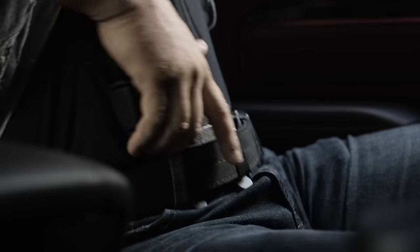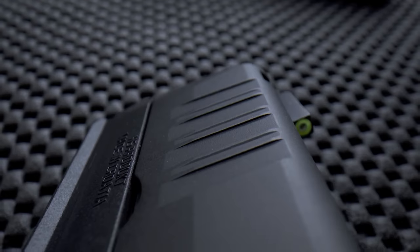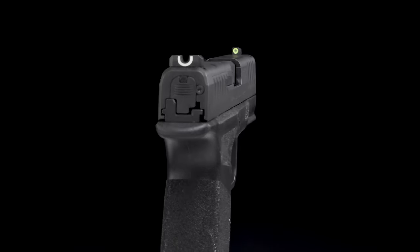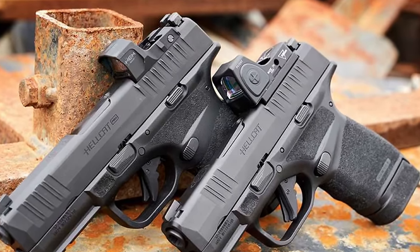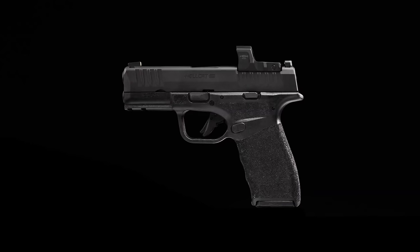However, when carried as a concealed carry firearm, the texture won't rough up against your clothing. The factory U-notch rear sight and front tritium sight of the Hellcat are one of the best stock sight setups on the market. If that doesn't excite you, you can opt for the available models with super small red dot optics. The grip has a beaver tail to help you control the weapon better and prevent slide bite.